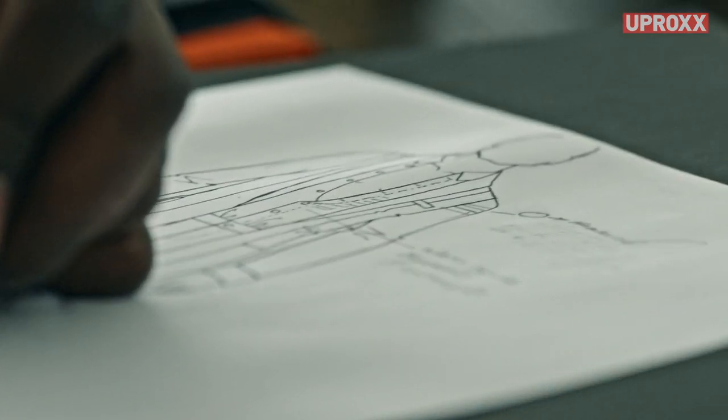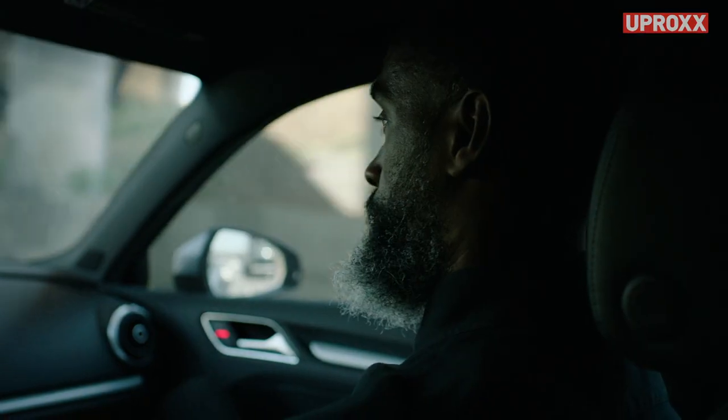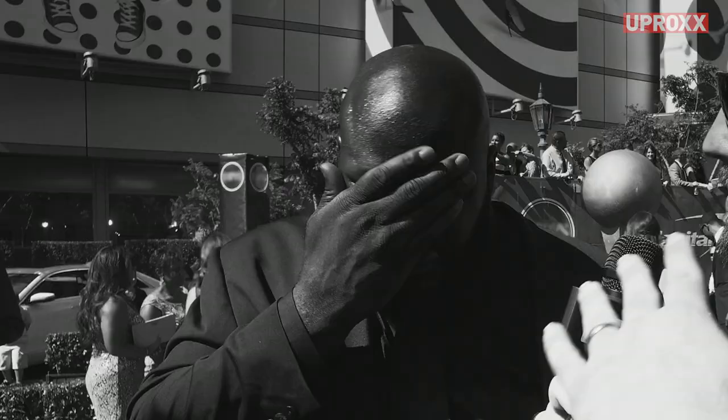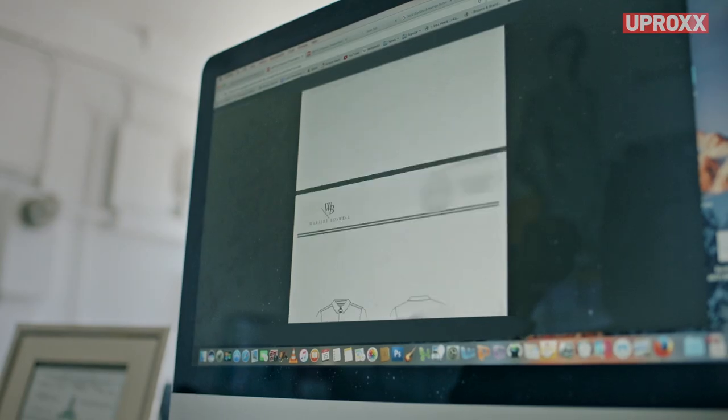I've been commissioned by 1800 Tequila to create a refined ensemble from raw pieces for the red carpet. I have one more piece to make, which is the coat. The day of the show there's gonna be lights, a bunch of people, and the heat will be omnipresent. So what's important is that the coat is breathable.